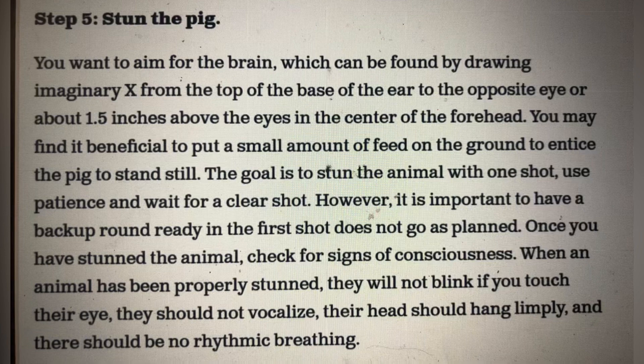The goal is to stun the animal with one shot. Use patience and wait for a clear shot. However, it's important to have a backup round ready if the first shot does not go as planned. Once you've stunned the animal, check for signs of consciousness. When an animal has been properly stunned, they will not blink if you touch their eye, they should not vocalize, their head should hang limply, and there should be no rhythmic breathing.